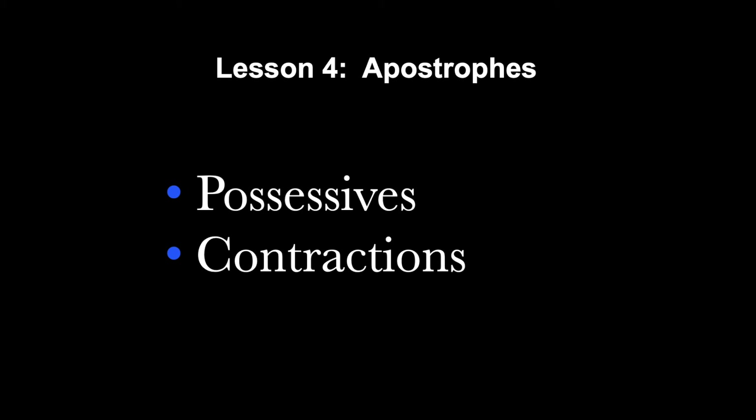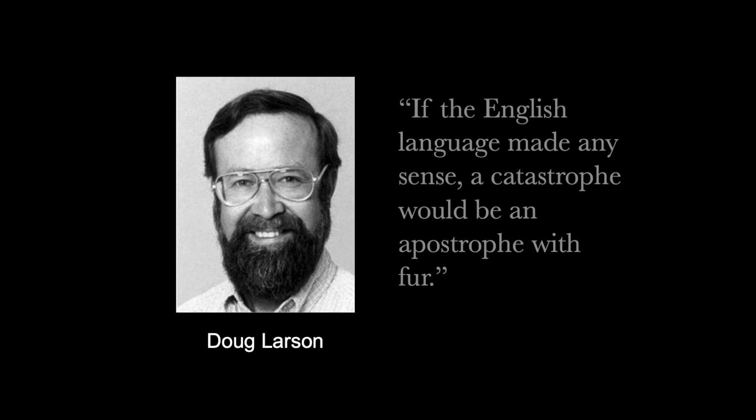The last word goes to journalist and editor Doug Larson, who when musing about the vagaries of English punctuation noted: 'If the English language made any sense, a catastrophe would be an apostrophe with fur.'